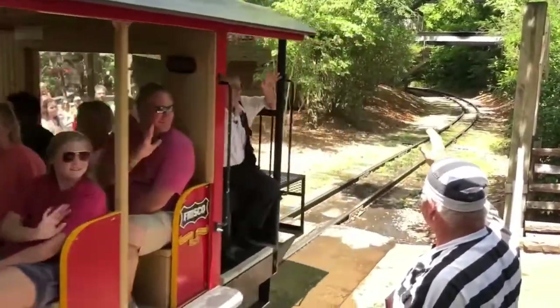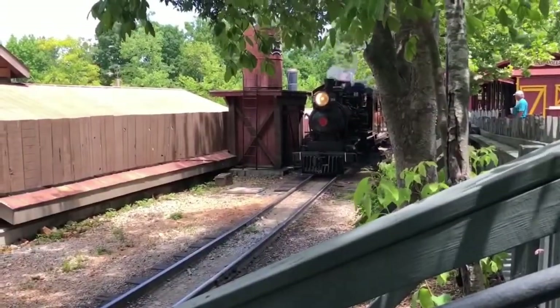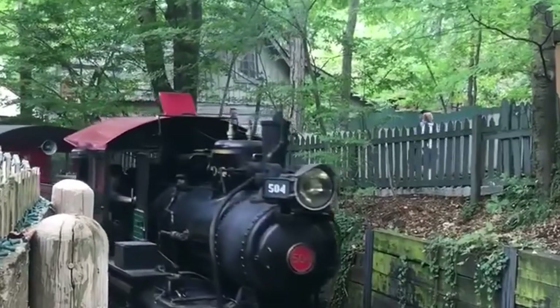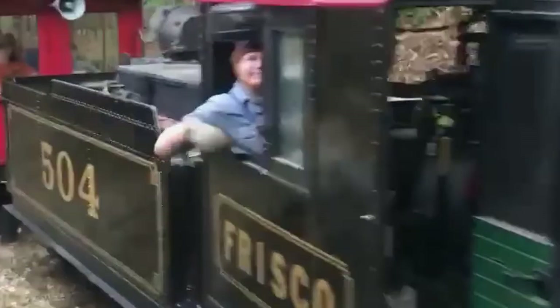504 has been operational ever since. Her performance has become better as more improvements are made and more years pass. 504 is, and will remain, an important member of the Frisco Silver Dollar Line.